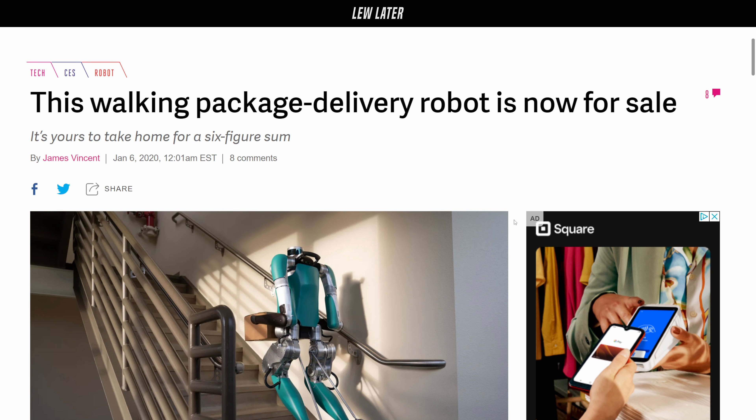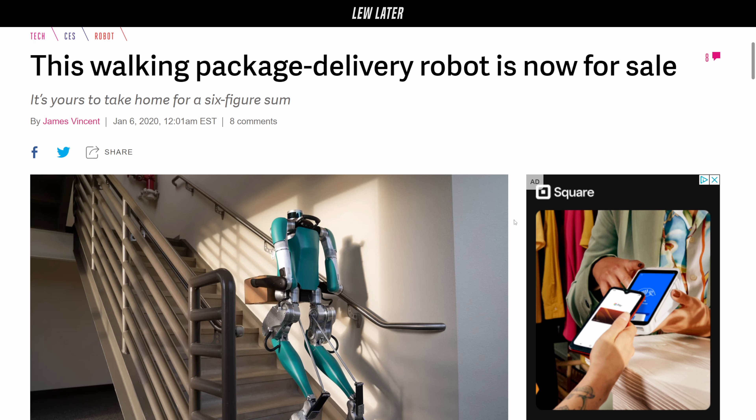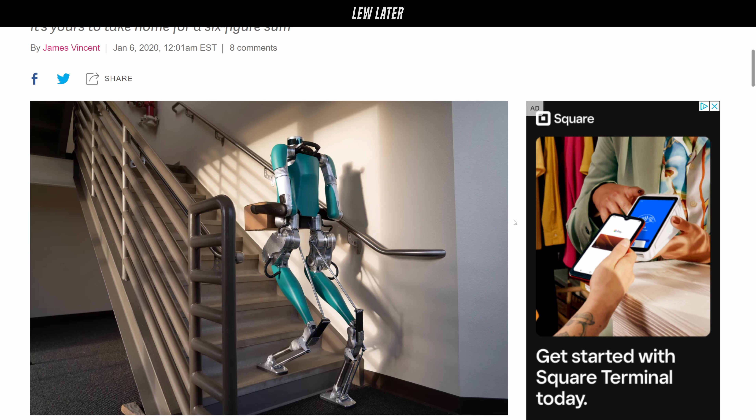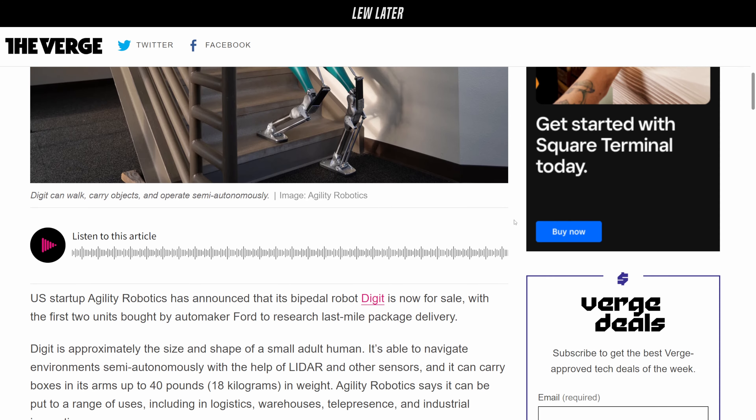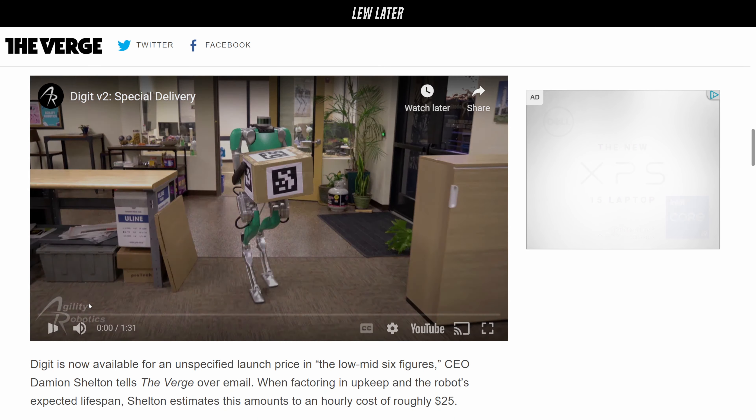I was reading this article on The Verge and they linked another one. This one looks to have some real capabilities — it can lift packages. It's a U.S. startup called Agility Robotics and the robot is called Digit. It is for sale, and Ford has apparently bought two units to research package delivery.